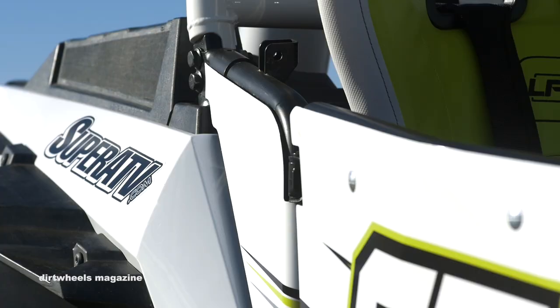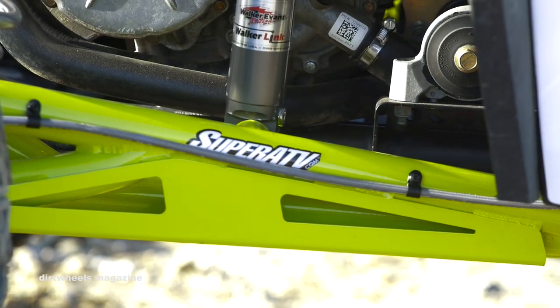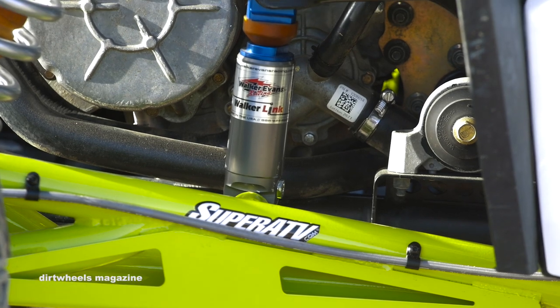Price knows how important handling is to go fast. She installed Super ATV heavy-duty boxed A-arms and trailing arms with Rhino axles.